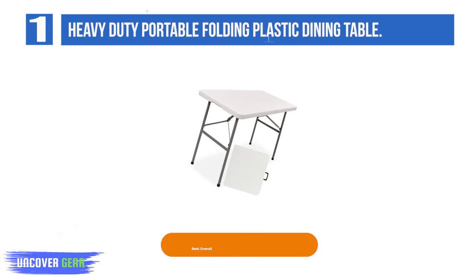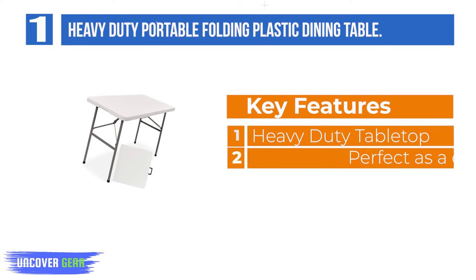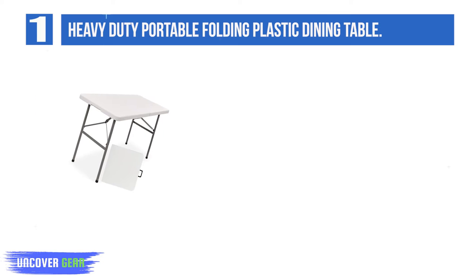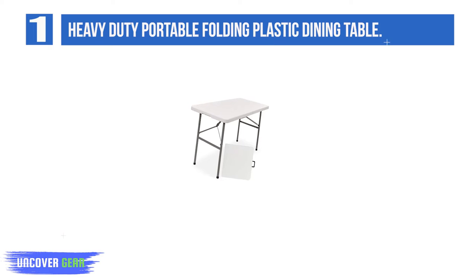List number 1: Heavy-Duty Portable Folding Plastic Dining Table. Plan for your next social gathering with this 4-foot plastic folding table. Ideal for both indoor and outdoor use, it's perfect for entertaining at parties, weddings, home, the office, and more. Utilize it as a serving table, game table, or outdoor dining table, as it is designed with enough room to seat 6 people. Heavy-duty tabletop.